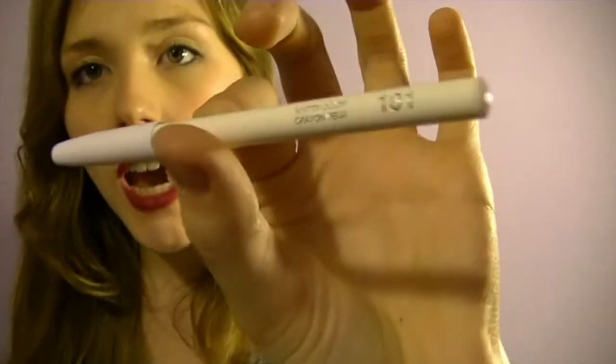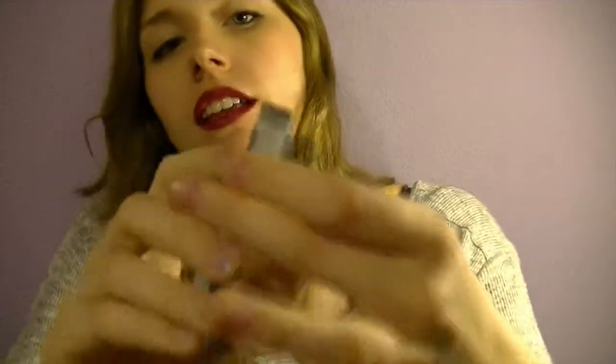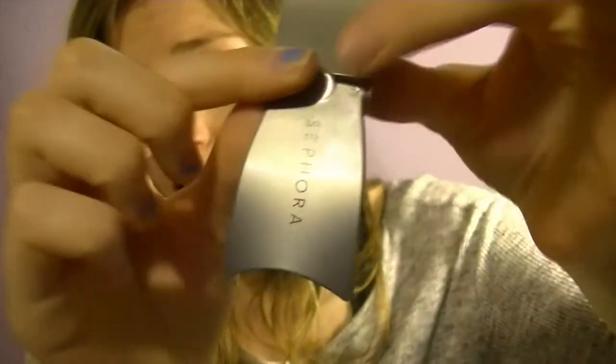I use the white shimmer eyeshadow just to illuminate my eyes and in general my face. Then here is my eyelash curler tool from Sephora — this is to separate them. I don't know if it works — it works! And it is about five euros.